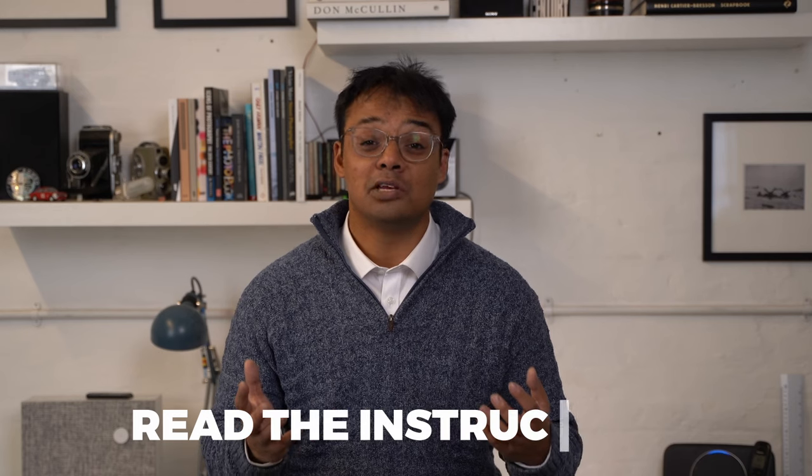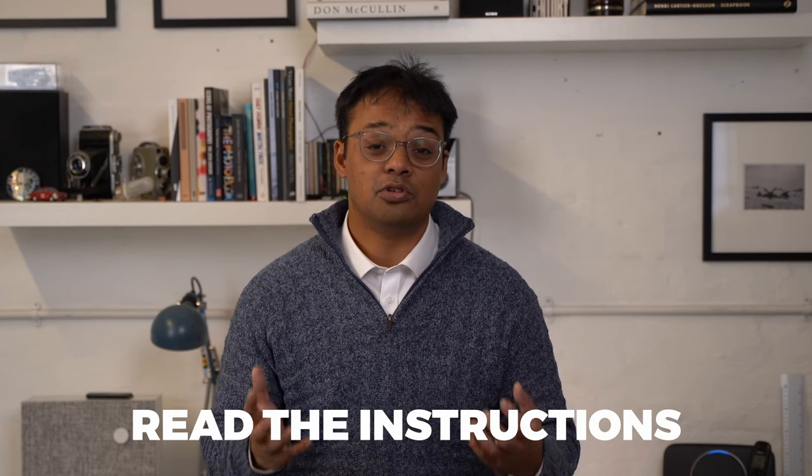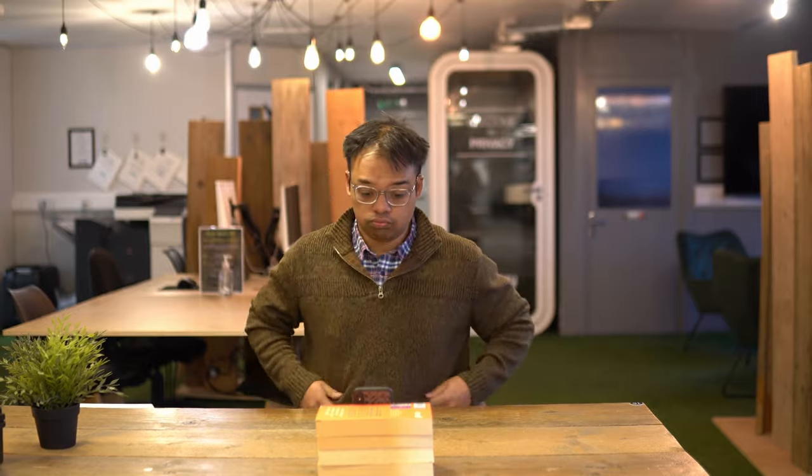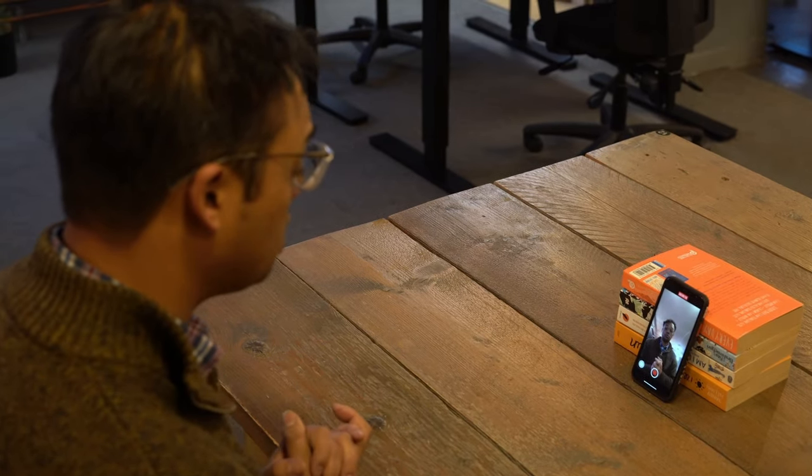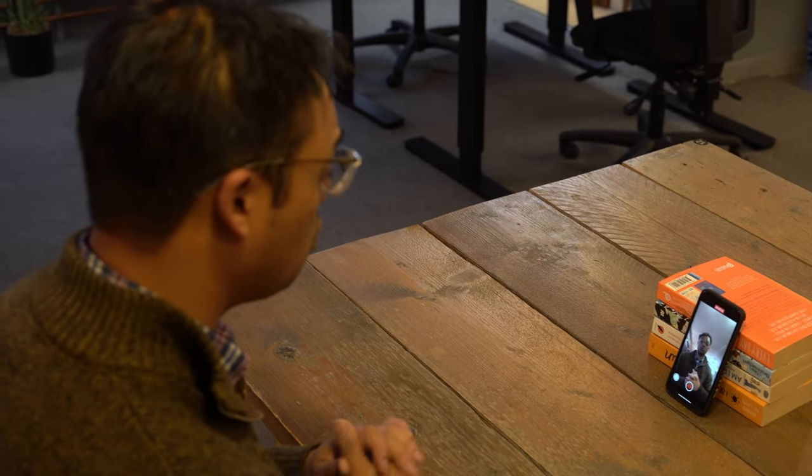If you've never done a HireVue video interview before, this is going to sound so simple: just read the instructions, do the tutorial, make sure that everything on your computer is working. Do a dry run beforehand so that on the day you're ready and there are no glitches for you to overcome.